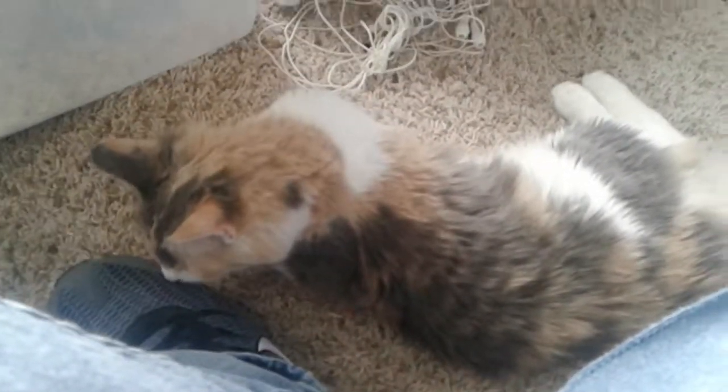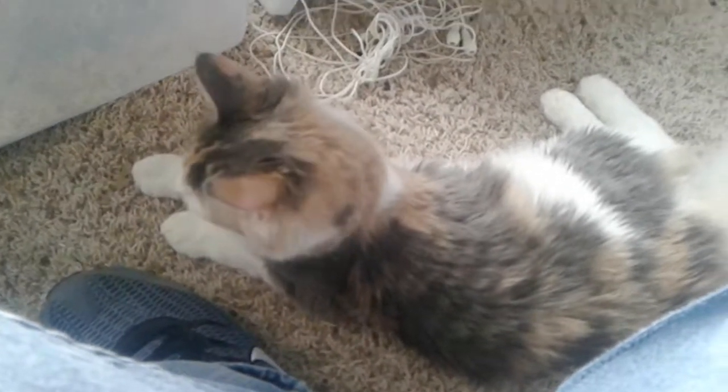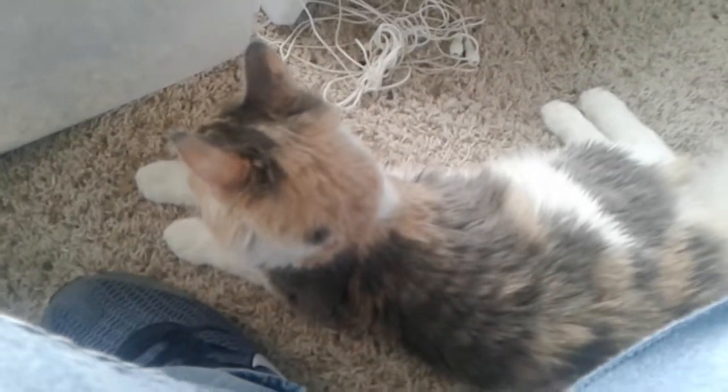So yeah, that's just a run-through of my pets for February 2018. I'll see you guys later.